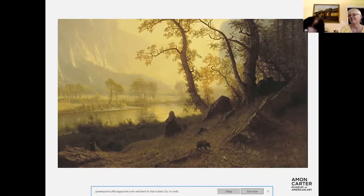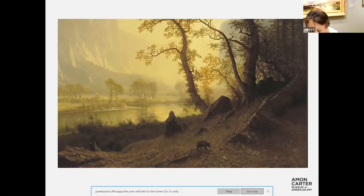We're going to look at the real deal instead of the picture for the next one.